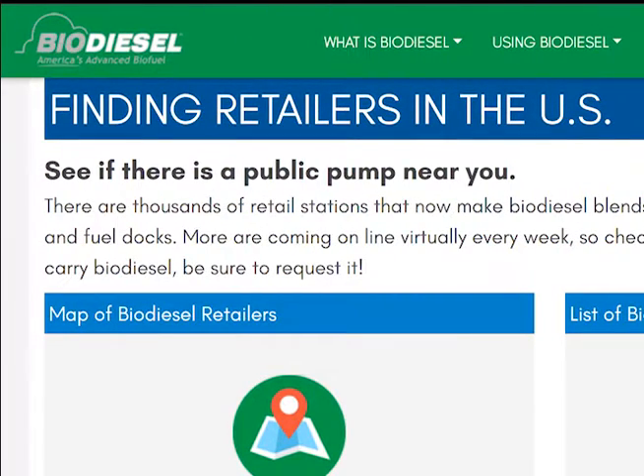More and more stations are coming every week to the online sources, so if your favorite station doesn't carry biodiesel, be sure to request it.